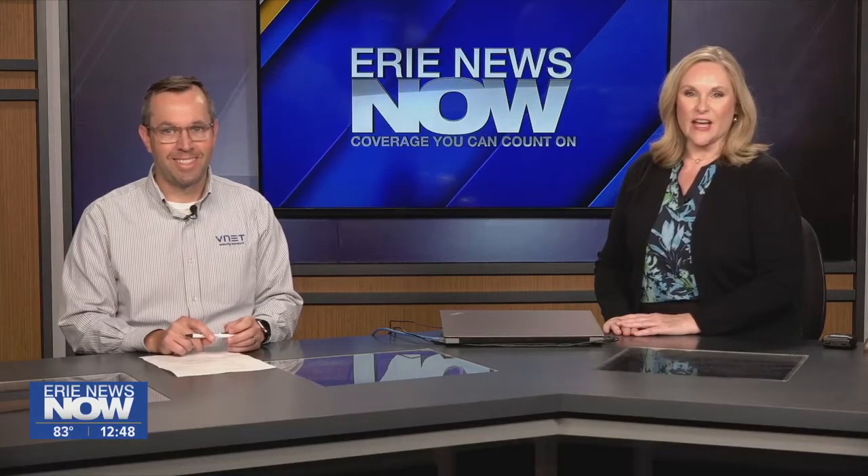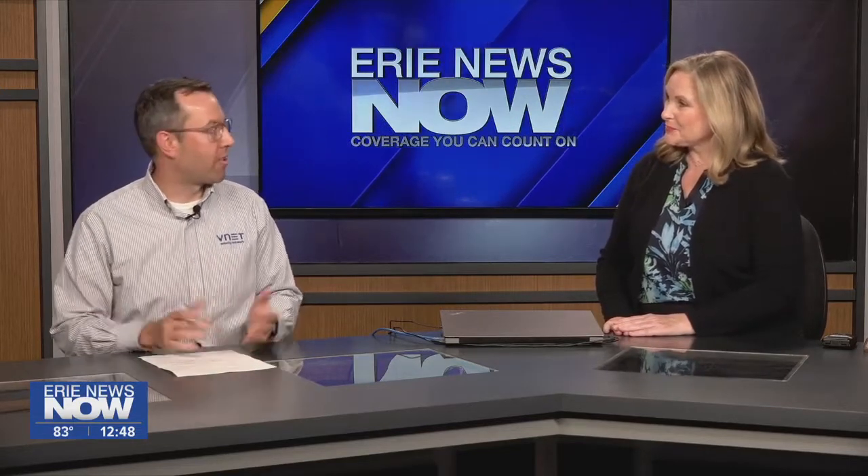Matt Rottel of VelocityNet is joining us now to talk about some back-to-school technology. It's already back-to-school time — summer flies by, although we're having beautiful weather, so enjoy it while you're out there. Technology is one of those things that a lot of parents are trying to figure out.